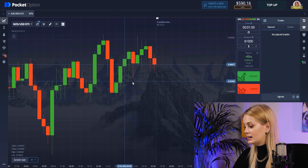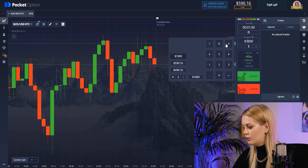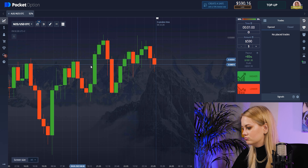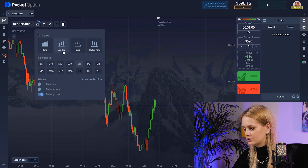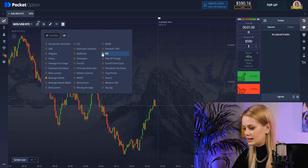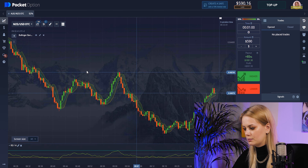Let's set up our chart. As usual, I will be trading per one minute and I will put all of my money, but you can put as much money as you wish. I'll choose candles and set the time frame to 30 seconds and let's choose our indicators. The first one will be RCI and another one is Bollinger Bands.